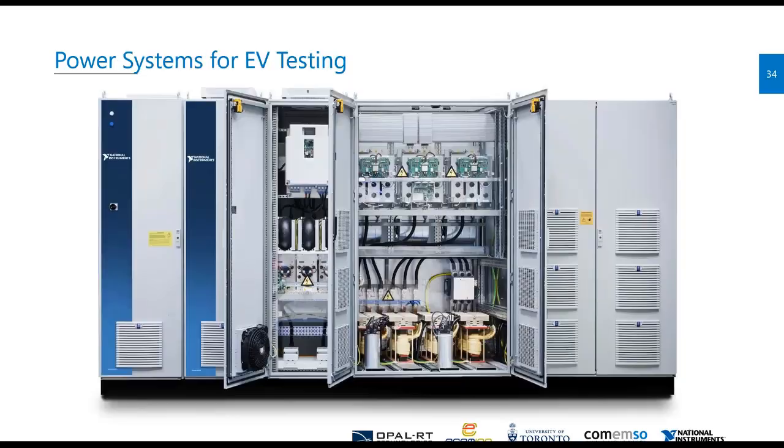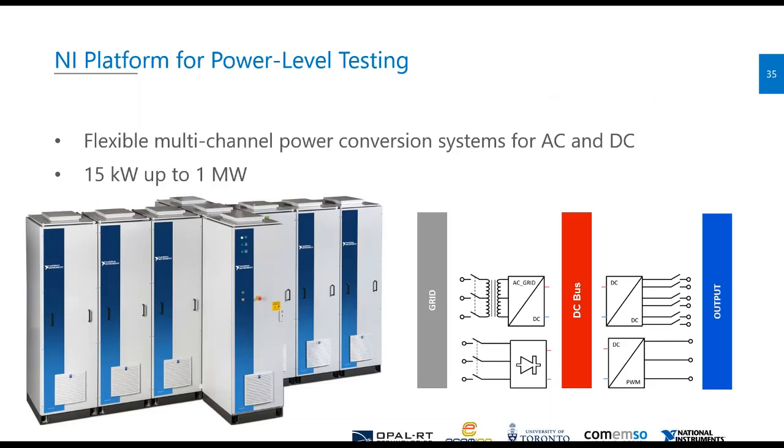National Instruments sees a lot of potential in this market space. Around the first of the year, National Instruments acquired a company, TriPhase, which is now our research and development center in Leuven, Belgium. We're very excited about being able to bring some of these power electronics components to market. The plan is for us to build flexible multi-channel power conversion systems up to 15 kilowatts, up to 1 megawatt, and we're planning on starting to release some of these products around the end of the year.